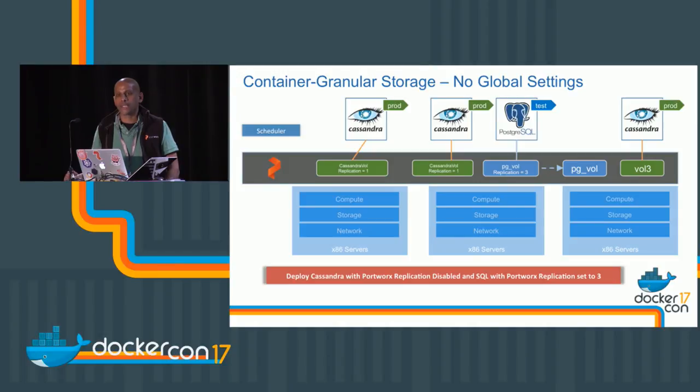Question: is QoS set at a volume level or a Docker level? It's set at a volume level. A volume typically maps one-to-one with a container, though containers can have more than one volume and you can set different QoS levels.